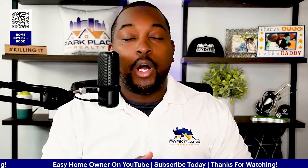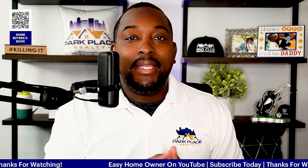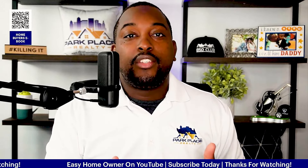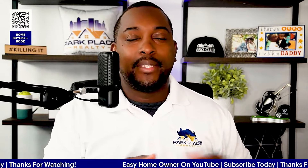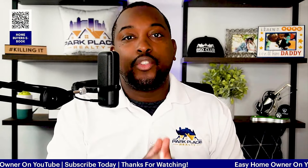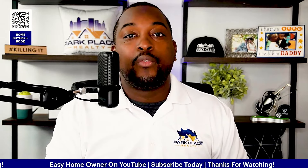Mistake number two is getting home buying advice from someone who's never bought a home. There are some real estate agents, lenders, and people in the mortgage industry who are not homeowners, but their job involves knowing how to get someone a home loan — those are probably the only exceptions. Other than that, it's usually friends, family, neighbors, coworkers. People who've never bought homes may say things like now is a horrible time to buy, or mention a down payment assistance program — and it could be bad information. Make sure you get home buying advice from someone who has bought a home or is in the real estate industry.